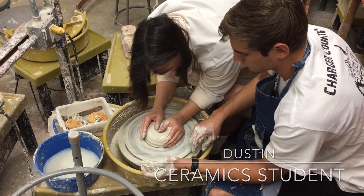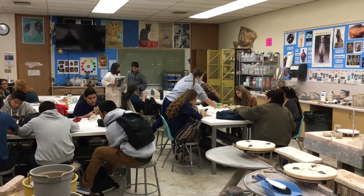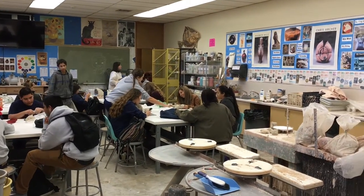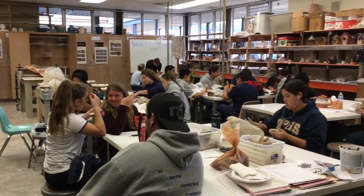When you come into A6 it's a chance to relax, a chance to express yourself visually using clay. If you're in the sculpture class we use other materials as well. It's a time to dream and it's a time to relax.